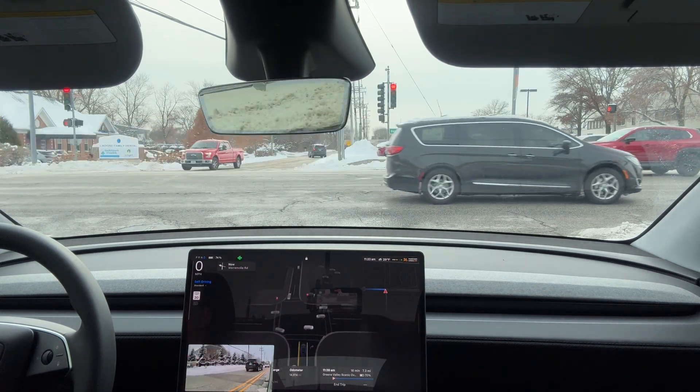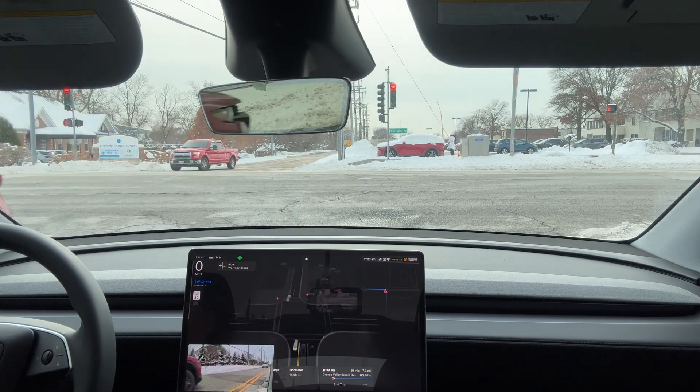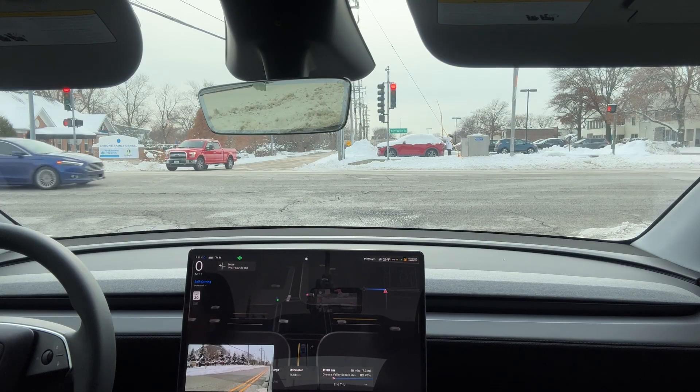This is a great example of why real-world winter testing matters. Crosswinds, snow, rolling terrain — they change visibility in ways sensors detect sooner than human eyes. If you found this breakdown useful, please like and subscribe.